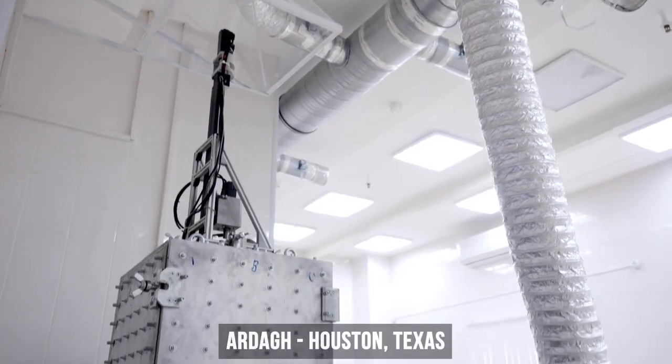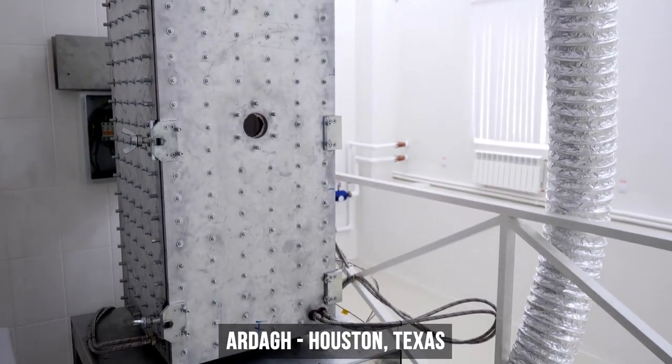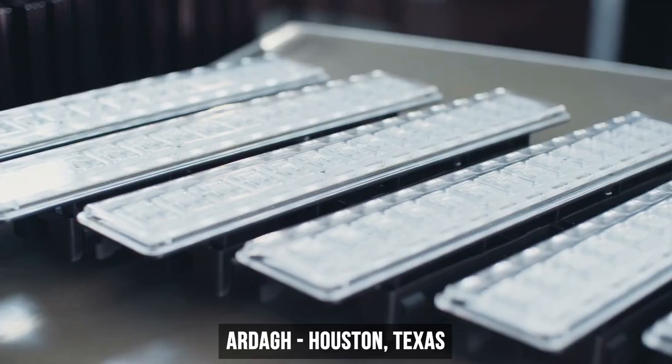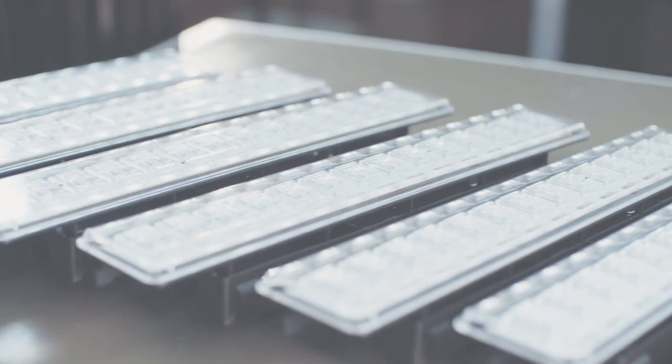Ardoz is a container glass facility in Houston, Texas. The factory operates a highly efficient furnace, uses recycled glass, and installed energy-efficient lighting fixtures last year.